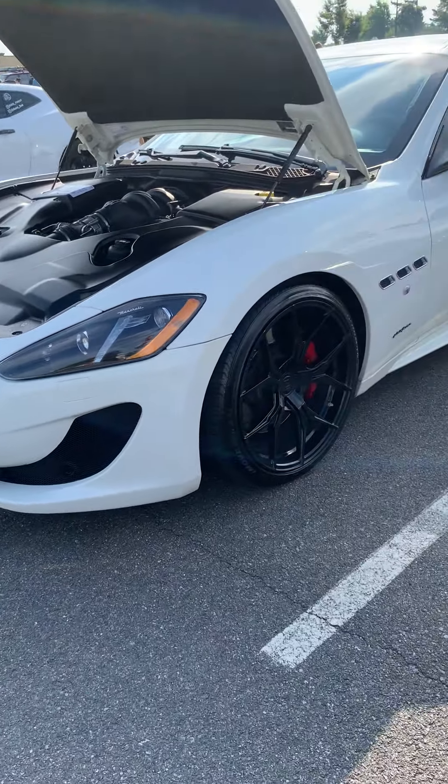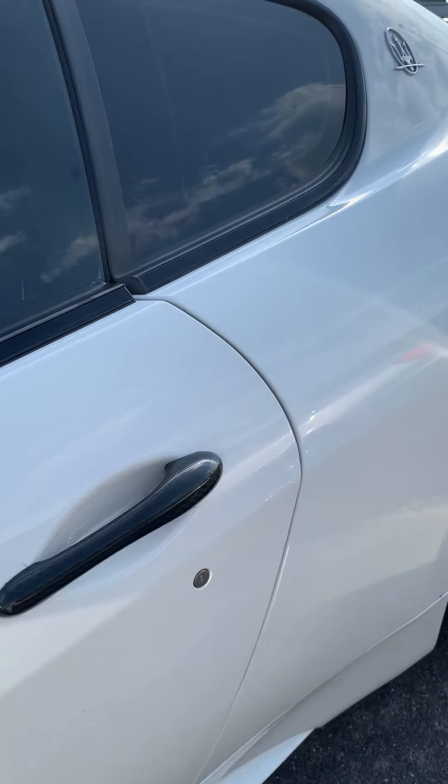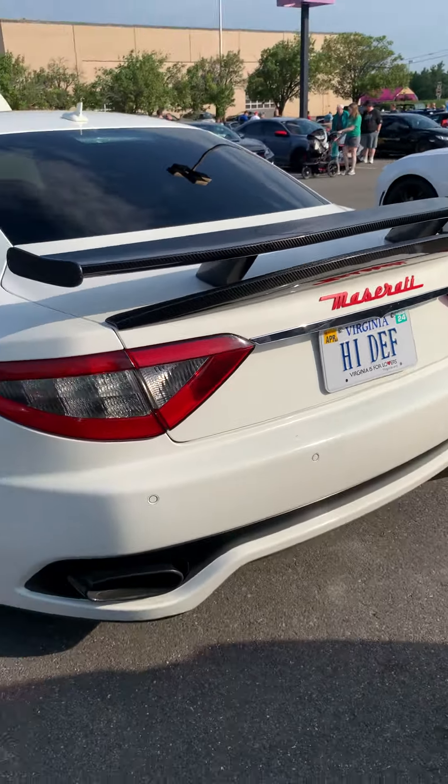There's a Maserati — I think this is a Gran Turismo. It's a two-door and this car looks really nice, honestly.